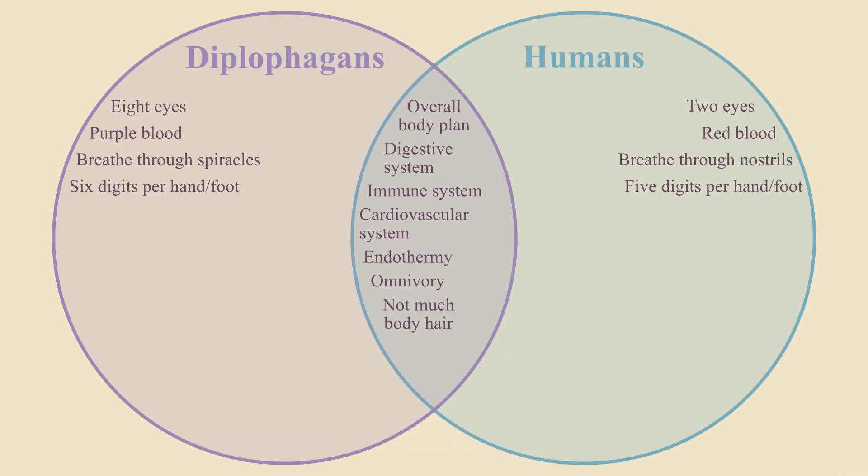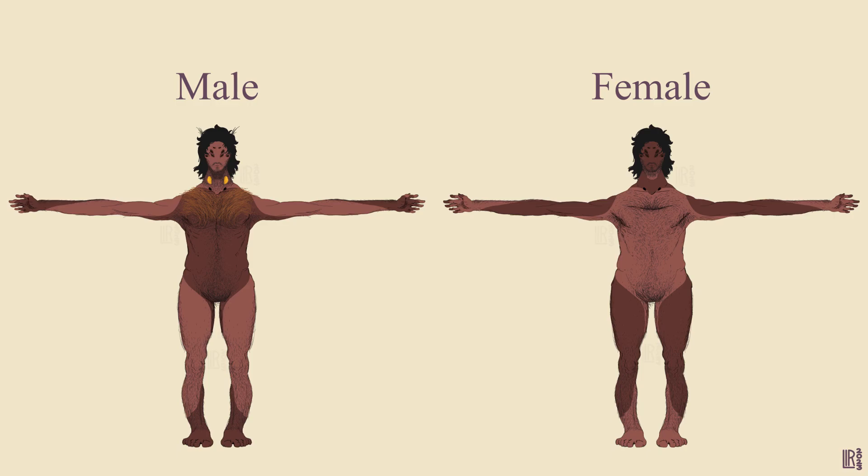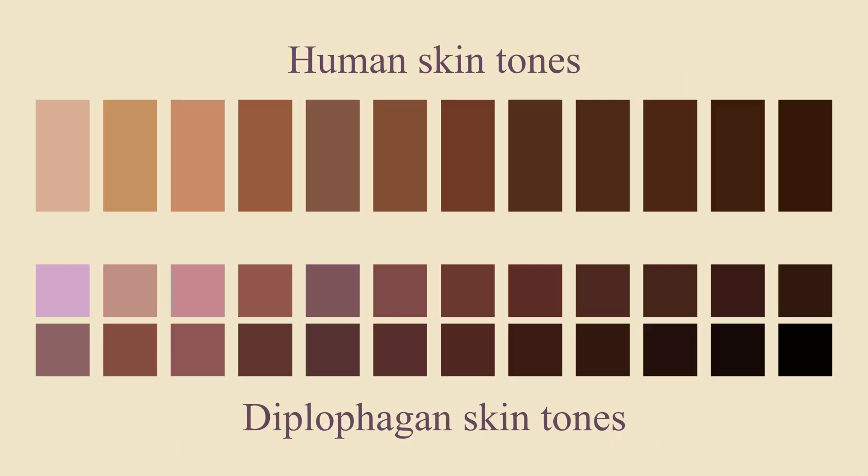The last obvious difference between diplophagans and humans is that they have two different skin tones on different parts of their body, kind of like humans with vitiligo. In fact, which parts of the body are dark or light is one of the easiest ways to tell male and female diplophagans apart. Their skin is also a little purplish compared to ours due to the colour of their blood.